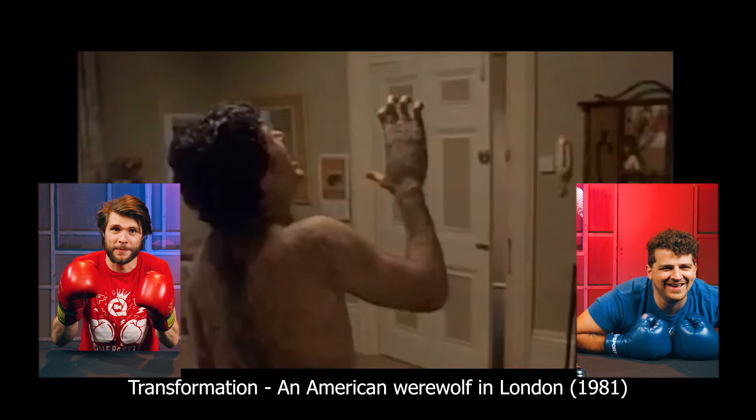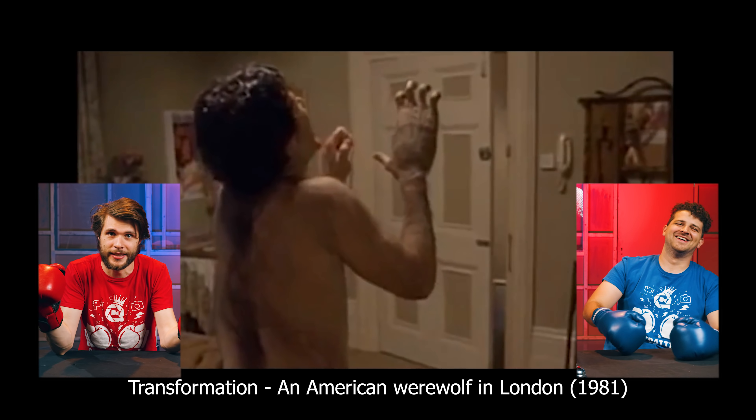1981, so I'm gonna guess practical effects — this is not CGI. I think with every shot they would have added a little bit more makeup and special effects to him, so it's kind of like stop motion. I didn't really see any animation, but I saw the hand grow. I was right.